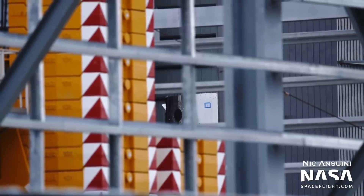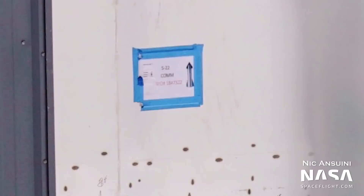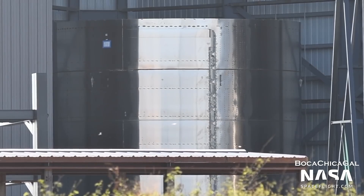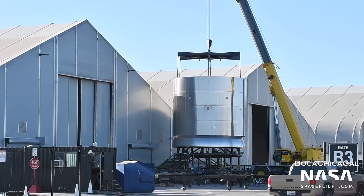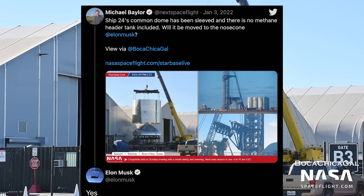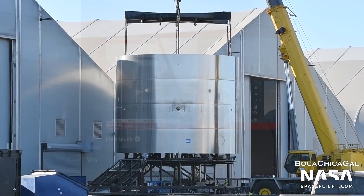Work on Ship 22 is paused for now, with its incomplete tank section inside the Mid Bay. Ship 22 features a few improvements over 21, such as a different nose cone barrel design, as well as different booster attachment points. These improvements mean that SpaceX may prefer to fly 22 rather than 21. However, work is continuing on Ship 24 — on January 3rd, we saw its common dome being sleeved. Ship 24 will debut several upgrades over previous Starships, including moving the methane header tank into Starship's nose cone, and likely support for Raptor 2 as well.